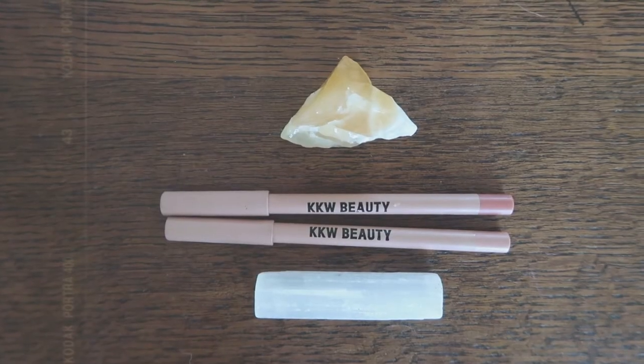I'm going to start with the KKW Nude Lip Liner in 0.5 and Glossier Generation G in Cake. I have to say I love KKW's lip liners — they're super creamy, they do a great job of staying in place, and they're a very nice base. Glossier Generation G is a really nice formulation; it's almost more of a sheer coverage. If you guys haven't tried it, I definitely recommend.